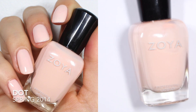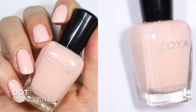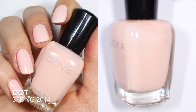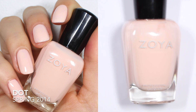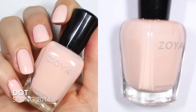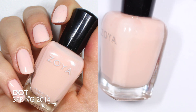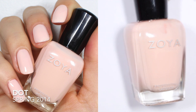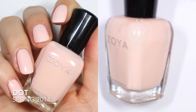First up we have Dot, and Dot was released in the spring of 2014. Zoya used to do some special releases for some fashion designers, and so this was a special release for one of those fashion designers. Zoya describes Dot as a full coverage pink petal cream. They say this one is an intensity four. It's actually pretty sheer for me, so I'm excited to show you what this one looks like swatched.